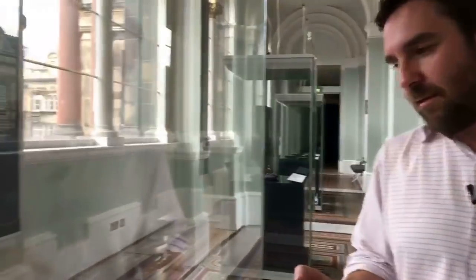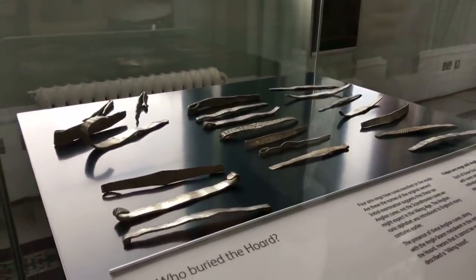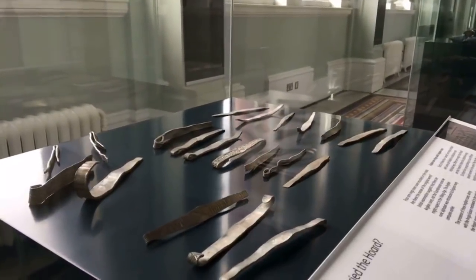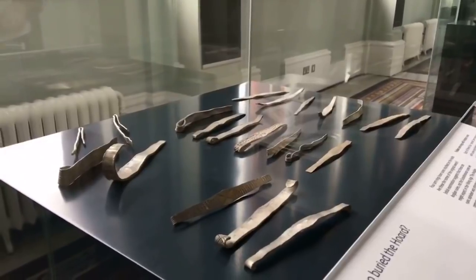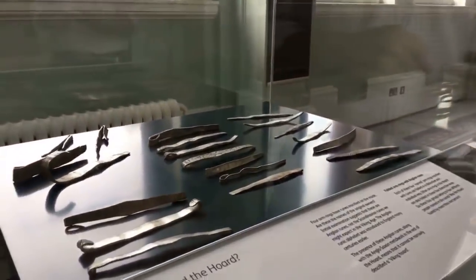But when we laid out the rest of the arm rings from the second batch, one of the things that was noticed immediately were these runic identifiers. So there are four arm rings that have runes on them, and these might be names or abbreviated names.